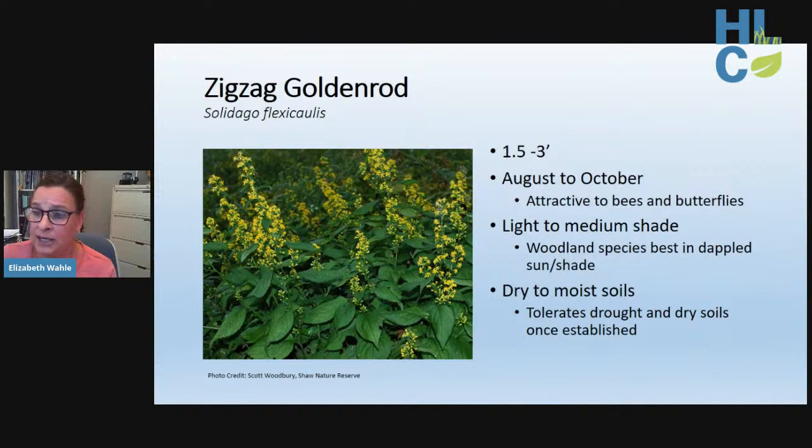Zigzag goldenrod gets its name from its tendency to zigzag between alternate leaves. It's one of the most shade tolerant goldenrods, preferring light to medium shade on dry to moist soils — making it really useful in a woodland planting with dappled sunlight. Its showy bloom occurs August into October, and like other goldenrods it is very attractive to bees and butterflies.